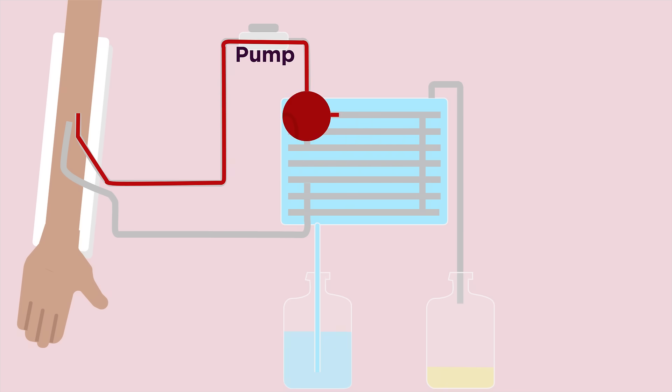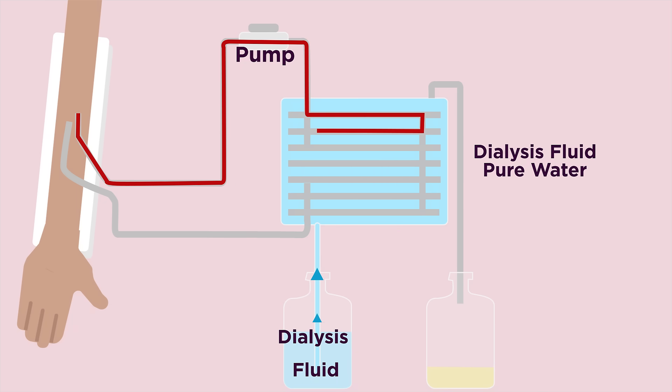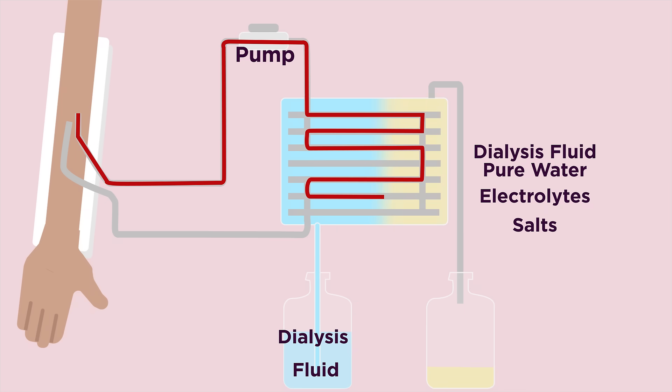The tubing is suspended in dialysis fluid, or dialysate. Dialysis fluid is a special solution of pure water, electrolytes and salts. It contains no urea or waste products. No waste in the dialysis fluid means that as the blood flows through the tubing, a concentration gradient is created, allowing waste products to be removed from the blood and into the dialysis fluid by diffusion.